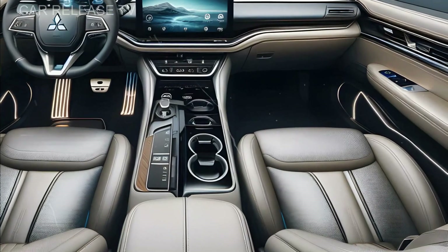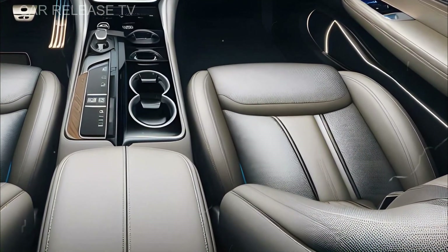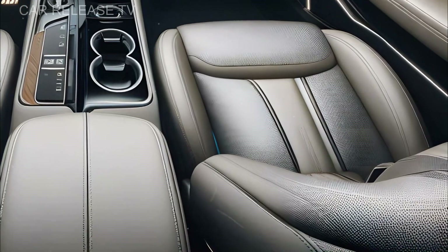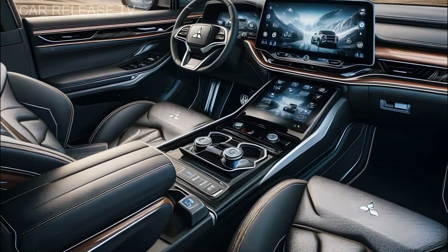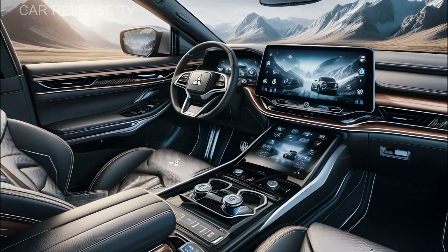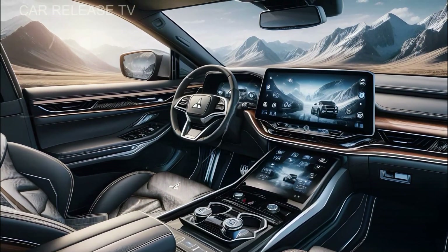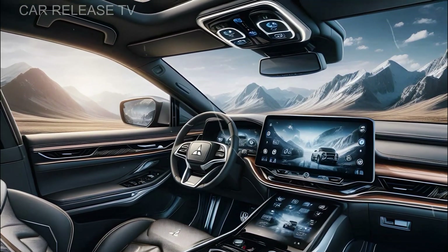A wireless charging pad, conveniently located in the center console, and multiple USB-C ports make staying charged on-the-go easy. And for those who love quality sound, the Sapporo offers a 10-speaker premium audio system that immerses you in rich, clear audio, elevating every drive.